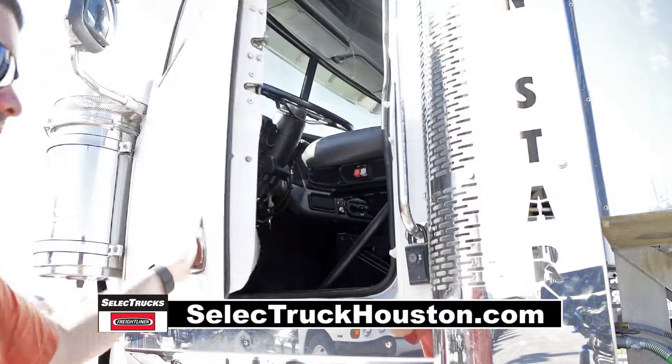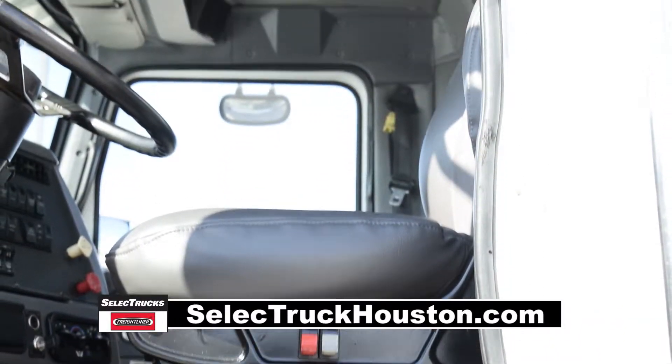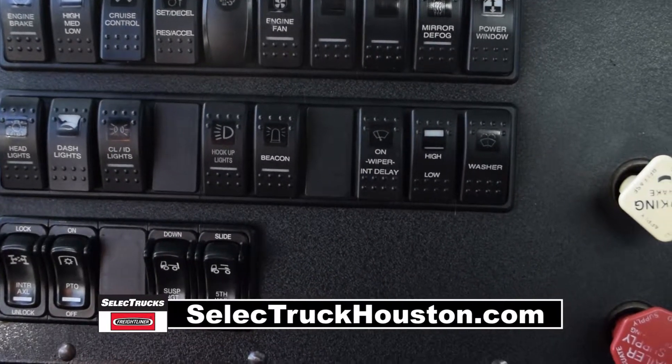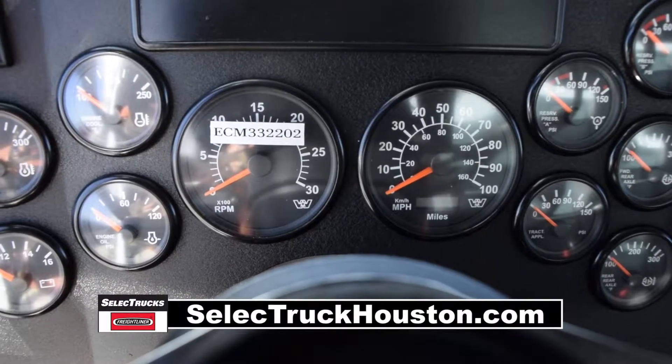The interior is loaded up with extras: air ride driver's seat for ultimate comfort on the long haul, power steering with tilt telescope, AC, power windows, heated mirrors, cruise control, differential lock, AM-FM CD player, and a full-gauge package.